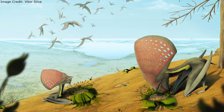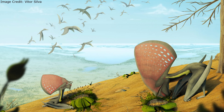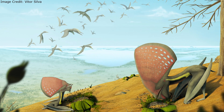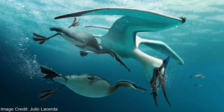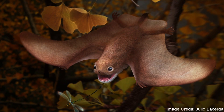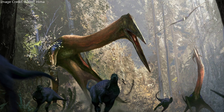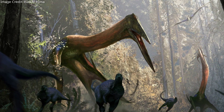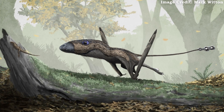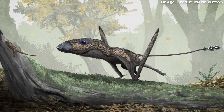The pterosaurs were the first vertebrates to achieve powered flight. They came in a wide variety of shapes and sizes, ranging from the iconic fish-eating pteranodon to the small, bat-like aneurognathids, and even large, dinosaur-eating predators like the azdarkids. Although most media depictions of pterosaurs are restricted to a handful of the same species, they were far more diverse than most people realize.